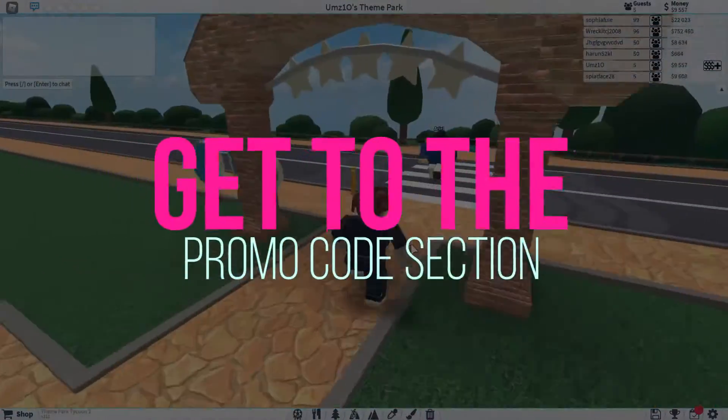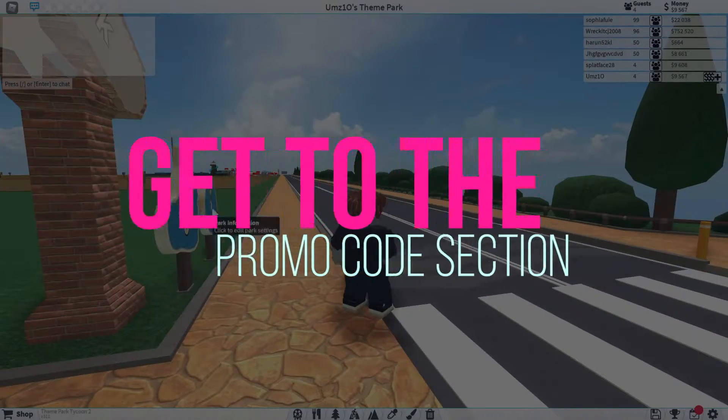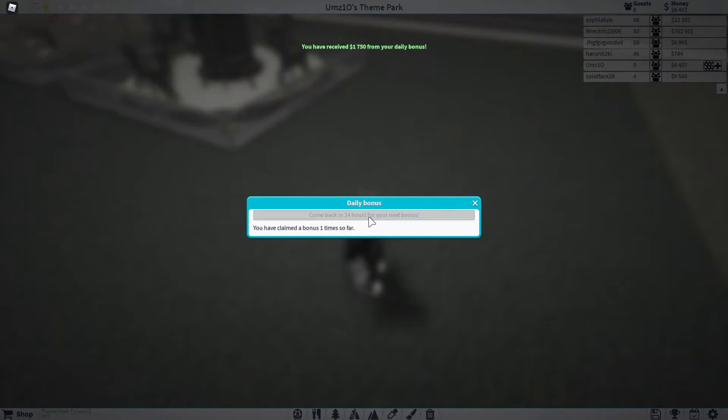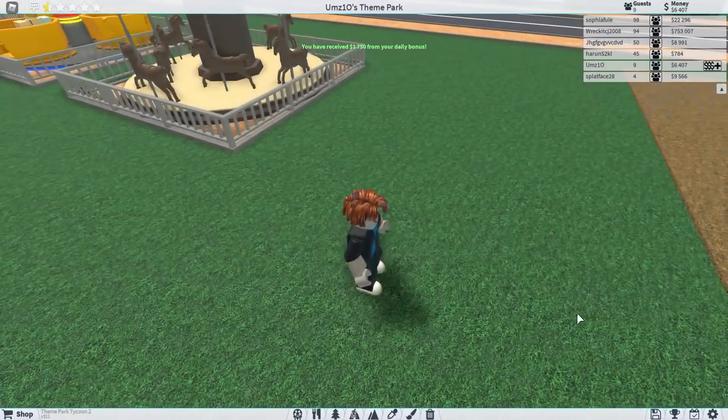All you need to do is get to the promo code section of Roblox and type in the promo code that I'm going to tell you in this video. Here are the basic steps you should follow to get this item for those who don't know how to do that.